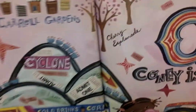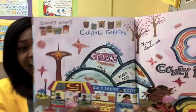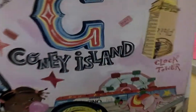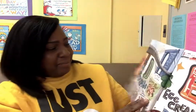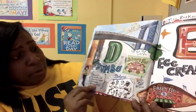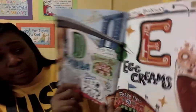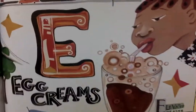C is for Carroll Gardens. And the Cyclone — that's a famous roller coaster in Coney Island. D is for Dumbo. So many things to do in Dumbo. The Dodgers is a baseball team. And E is for Egg Creams. Sounds yummy.